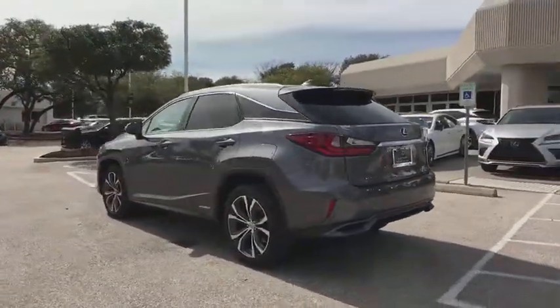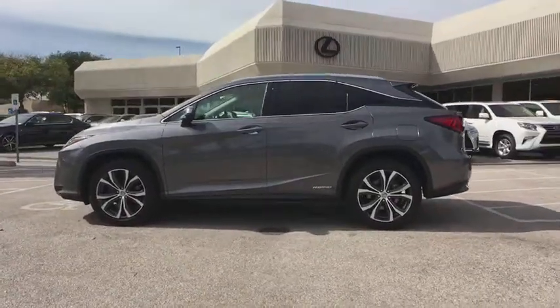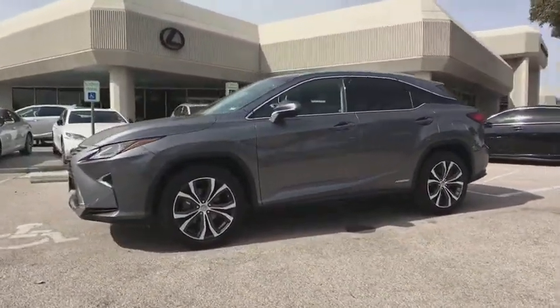Power liftgate, navigation system, traction control, power passenger seat, power driver's seat, keyless entry, Bluetooth, leather wrapped steering wheel.